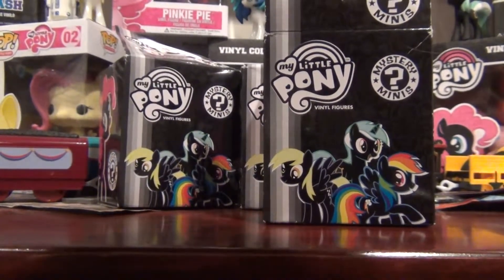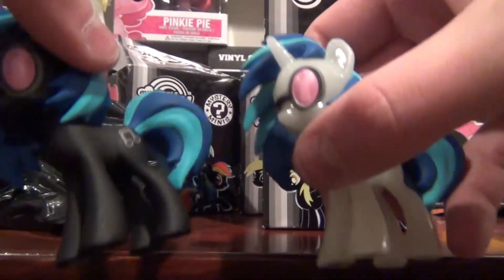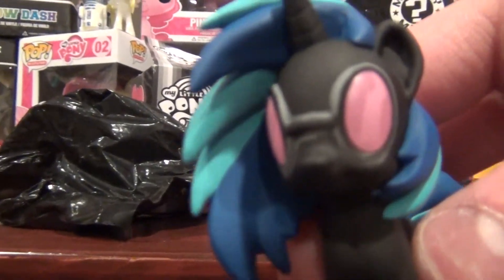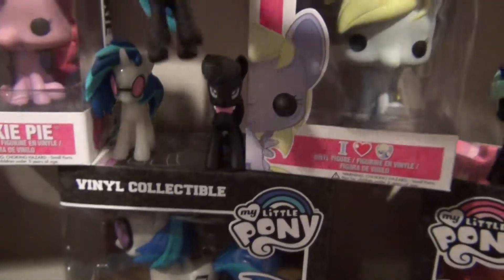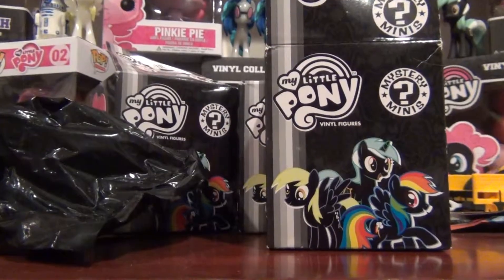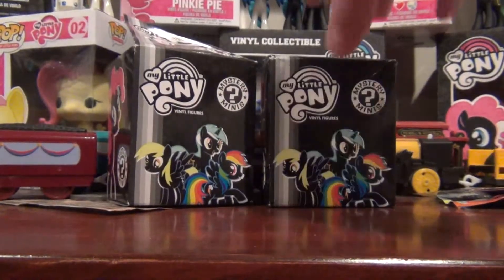I got a normal Vinyl Scratch, who joins my glow-in-the-dark one. I'll just put her up here in my normal display area. We gotta make some room — new pony's joining. Now we're back at the table, and this box I already went through, so let's clean this out of here and get to the next box.